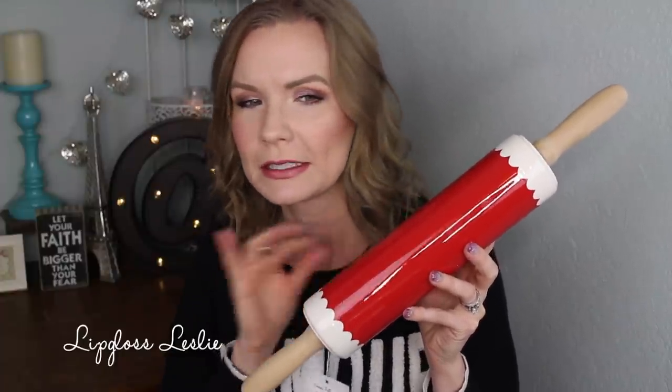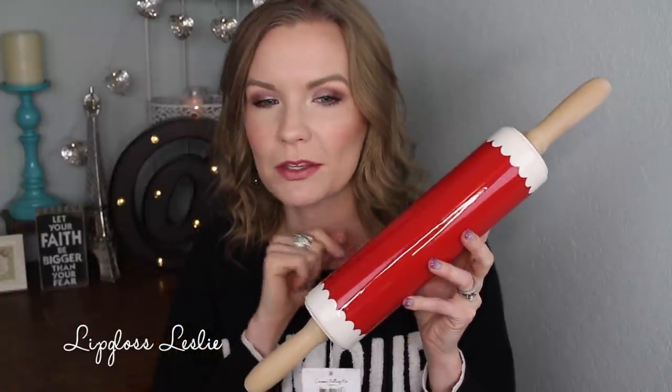They had a few different designs of these little rolling pins, which I thought were just precious — a very vintage-y feel to them. I picked the red one with the little white scallops on the end. They had some with little heart patterns and some pink ones. I think what I'm going to do is set it in a soda crate on our table with some other things to decorate the kitchen, because it's a kitchen-y item — a Valentine's-y kitchen-y item.